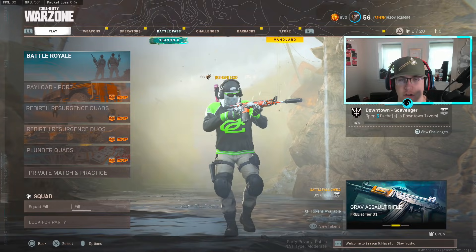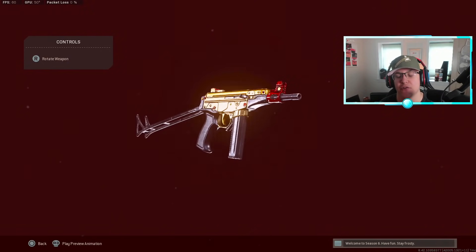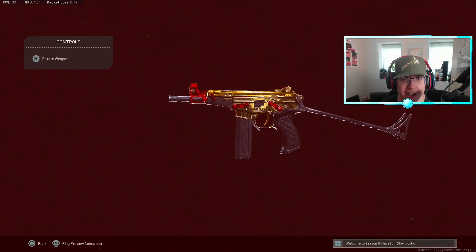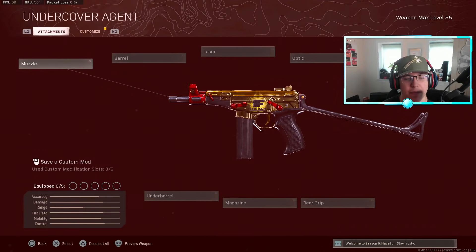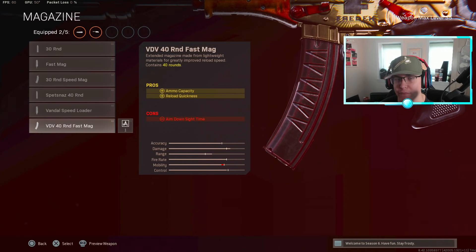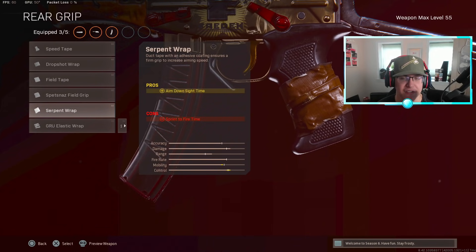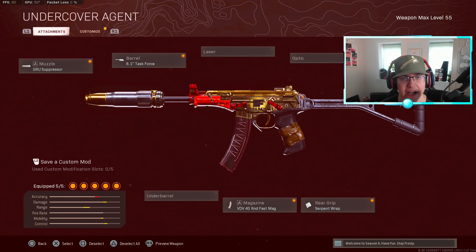Starting off, we've got the OTS9 — still by far the number one SMG to use at close ranges. The reason it's still so strong is that they actually wanted this gun to compete with shotguns at close range. Even after several nerfs, it's still very OP up close. For this class setup you're going to want the GRU suppressor, the 8.1 Task Force barrel, the VDV 40-round fast mag, the Spetsnaz stock for ADS recovery since the fast mag hurts ADS time, and last but not least the KGB skeletal stock.